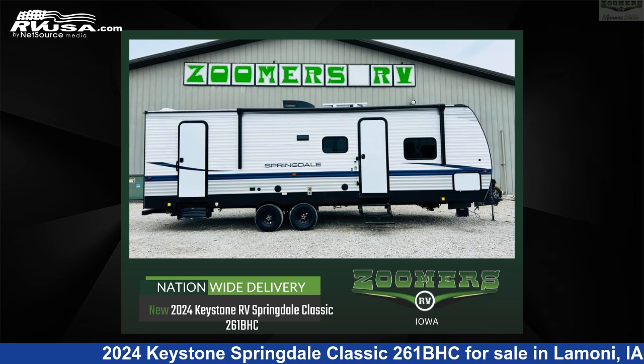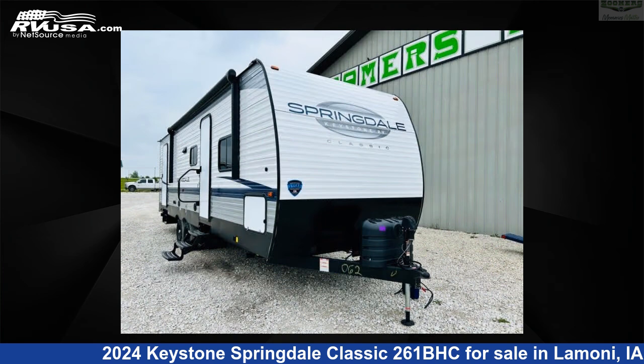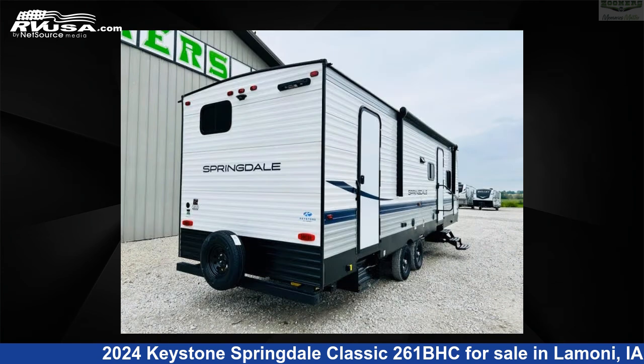This 2024 Keystone Springdale Classic 261BHC is a travel trailer RV. It is located in Limoney, Iowa, 50140, and is offered for sale by Zoomers RV.